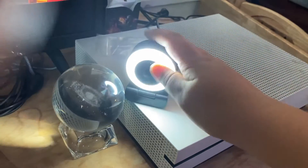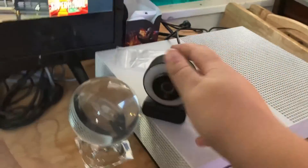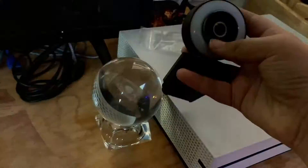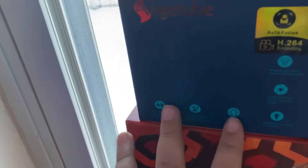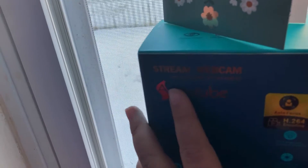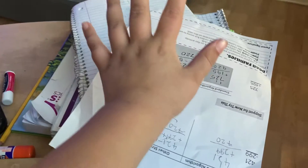I also got this webcam which I use for Twitch. I can't really pronounce it but the box has everything you need to know. I also have a desk which I can pull out, but it's being used right now for my school stuff.